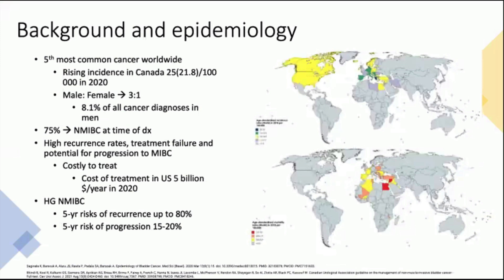To give a little background, bladder cancer is the fifth most common cancer worldwide with a rising incidence in Canada of 25 cases per 100,000 in 2020, previously 21.8 per 100,000. With a disease ratio of male to female of three to one, it accounts for about 8.1% of all cancers diagnosed in men. Bladder cancer is especially prevalent in North America, Europe, and Northern Africa, with the highest mortality rates in Europe and North Africa, and upwards of 75 to 80% of patients diagnosed have non-muscle invasive disease at the time of diagnosis.